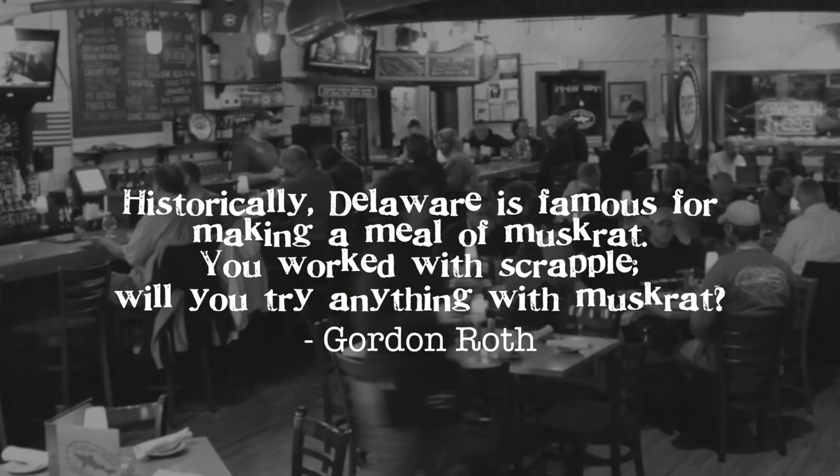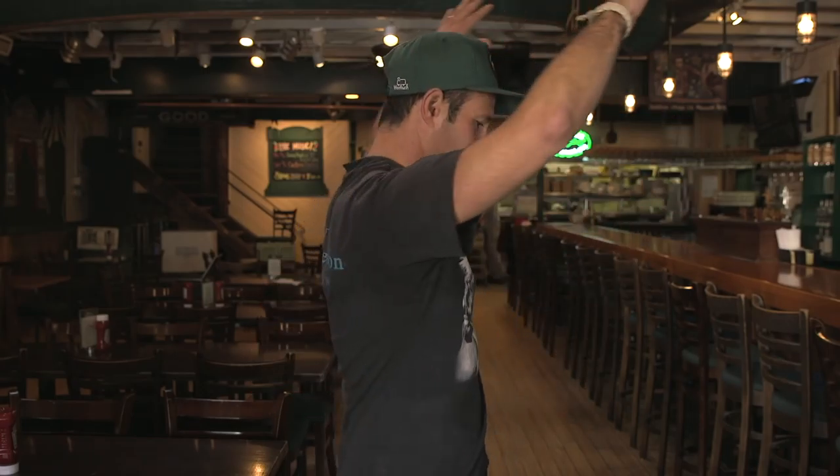Gordon Roth asks about Delaware's creative natural treats including muskrat — there are diners and restaurants in this area that do muskrat dinners. The question is: will Dogfish, in our fearless brewing exploration, be at some point incorporating muskrat into one of our beer recipes? Sort of phonetically, we have a beer coming out that must have scrapple love in it. It's not muskrat love — it has scrapple love, and that is Beer for Breakfast. It's literally hitting our tasting room this Friday and starts shipping today as well.